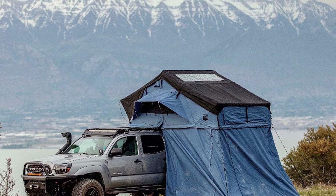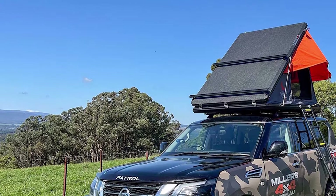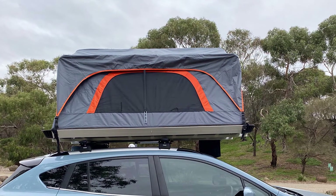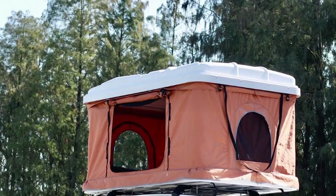Worse performance and handling: rooftop tents can add so much weight that they cause the vehicle's suspension to sag. This is most likely when you install a particularly heavy rooftop tent, or install a rooftop tent on a vehicle that is at its limit. When your suspension is overloaded, your vehicle's handling suffers. You will really notice this when driving off-road because your suspension won't have as much travel.